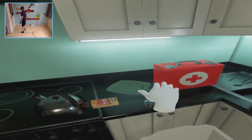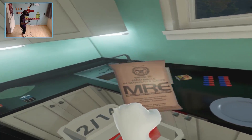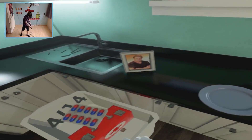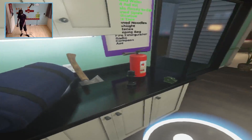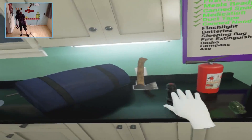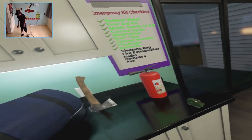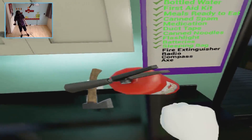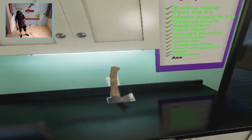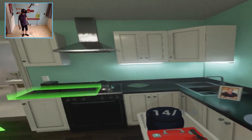First aid kit — there it is! Meals ready to eat, meatballs — my favorite! Canned spam, that's the one I was looking for. Medication, duct tape — always nice to have. Canned noodles — are these noodles? Yes! Flashlight, batteries — this is a really useful experience I can tell you that. This is something everyone should play. Radio, compass, and last but not least, an axe. Congratulations!